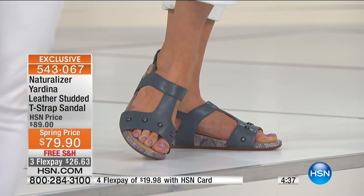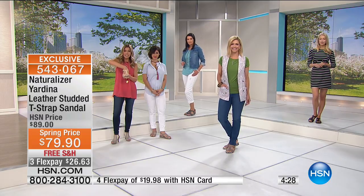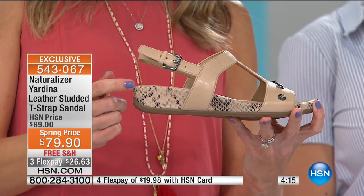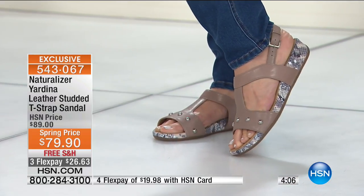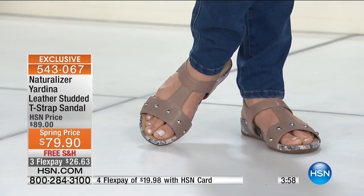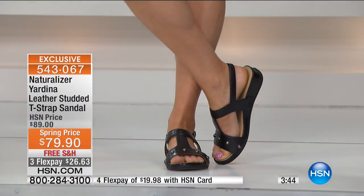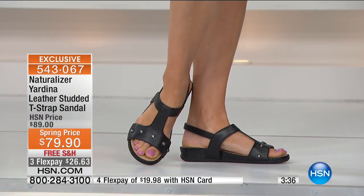You're getting fashion, but you're also getting a ton of comfort and shoes made to fit for you. A woman's foot is special and it should be treated special. Not only does your foot feel good, but you feel good wearing them because you know they're fashionable and on point with what's happening on the runways and in the fashion magazines. This great studded detail is across the front of each of these, and this is all genuine leather in the T-strap.